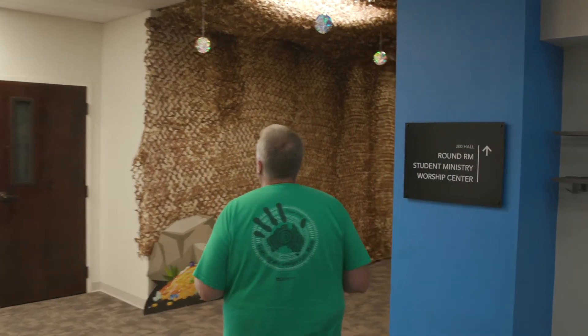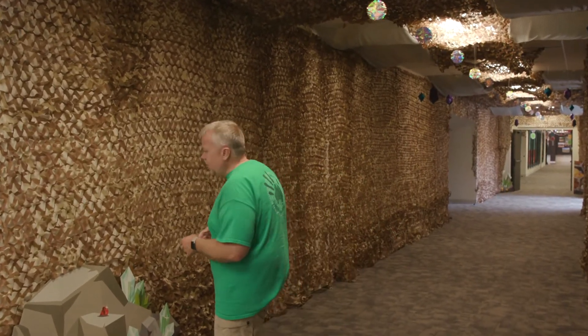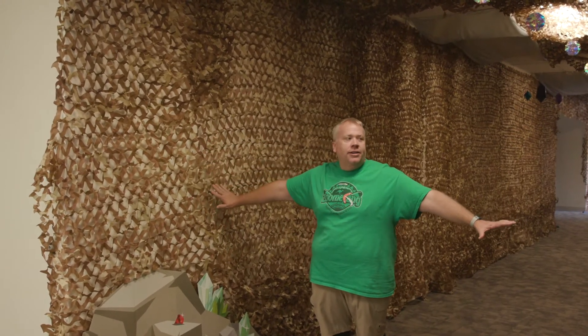We dedicated a whole hallway to that because we thought it was so much fun. When you look at the pictures of Coober Pedy, you're going to see that all the walls are kind of like tunnels, basically built there into the clay.